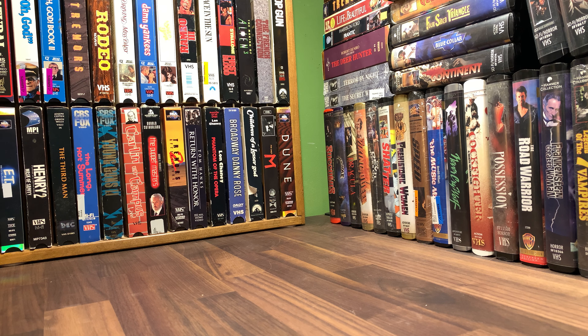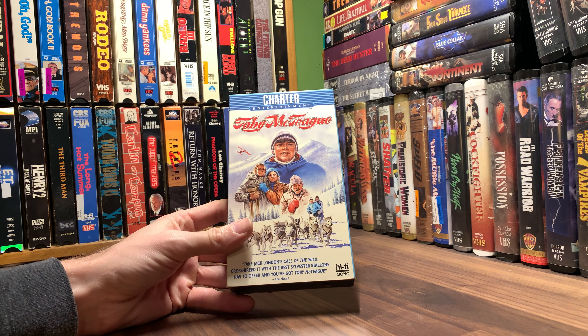Welcome back to part three — this is the third part of the trilogy from one collection, one haul that I got from my job. These are all VHS Charter Entertainment.